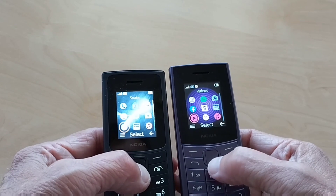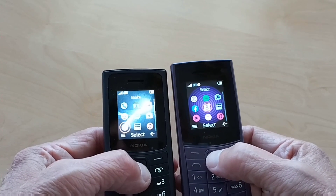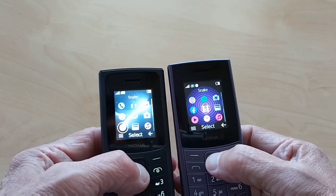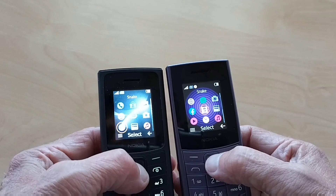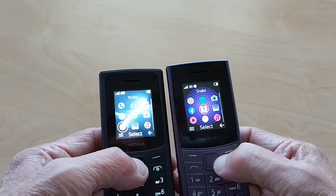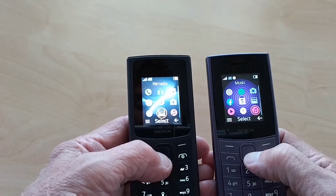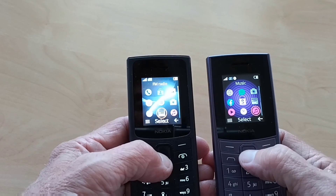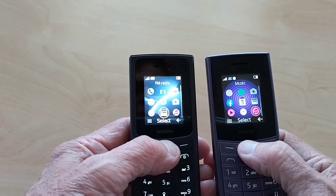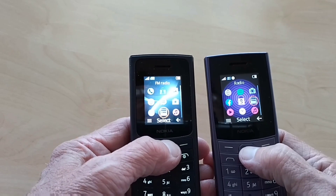It still has Snake, though slightly different — this one only keeps one high score whilst the other keeps your top five high scores from each level. The Bluetooth can be used for phone calls and music, but strangely not the radio. Both phones have a radio which doesn't need headphones plugged in.